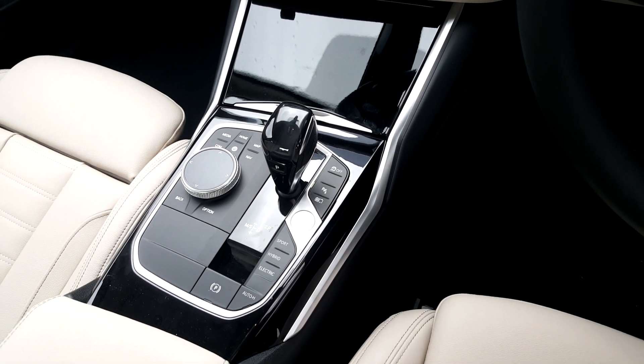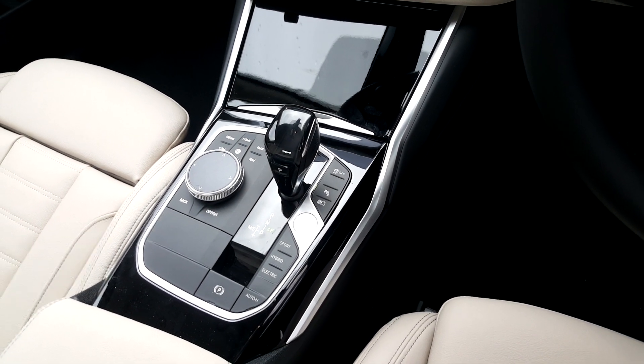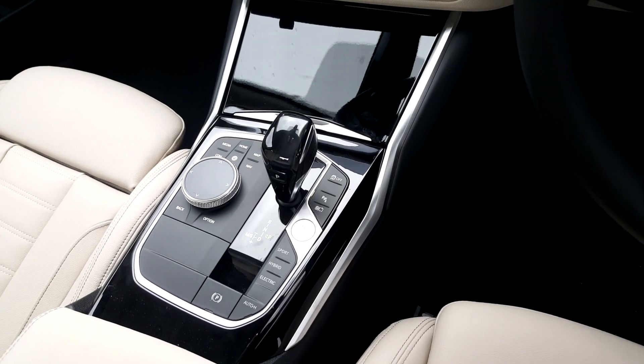We have driving modes here — sport, hybrid, and electric — so you can tailor the vehicle to your own driving needs.